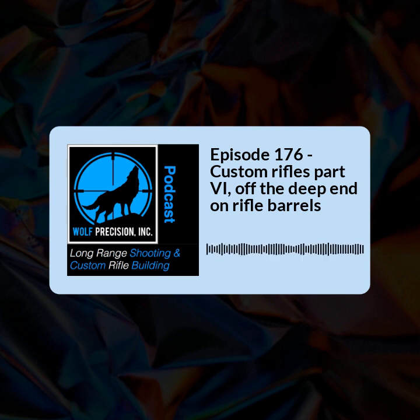Thank you everybody for taking the time to join us. If you enjoyed the podcast and you'd like to share it with someone you know is into this type of shooting, thank you for doing so. If you'd like to leave a nice comment, we really appreciate that as well. And if you'd like to join us and join the Wolf Pack for $3 a month and support the show, you can stop over to Patreon and look for Wolf Precision. Thank you so much to everybody who has done that so far — it really helps keep the show on the air. My name is Jamie Dotson. I'm your host and you're listening to Wolf Precision's Long Range Shooting and Custom Rifle Building Podcast.